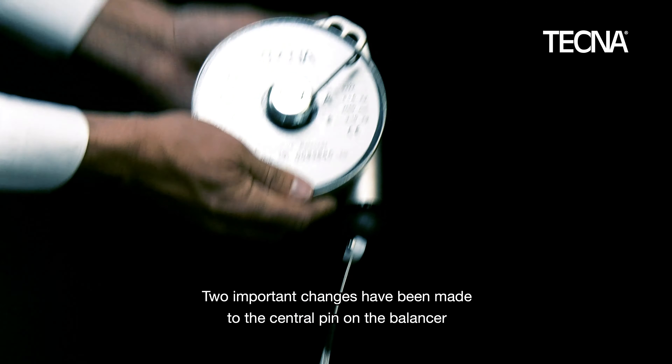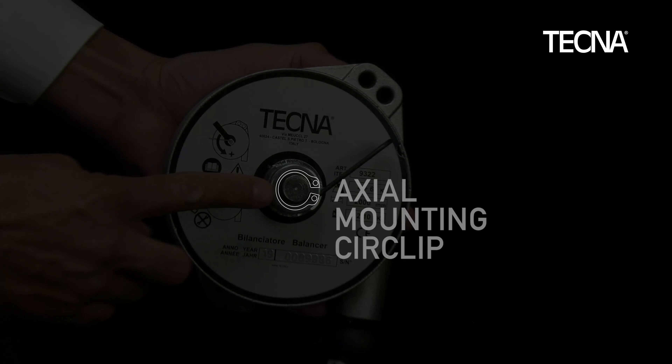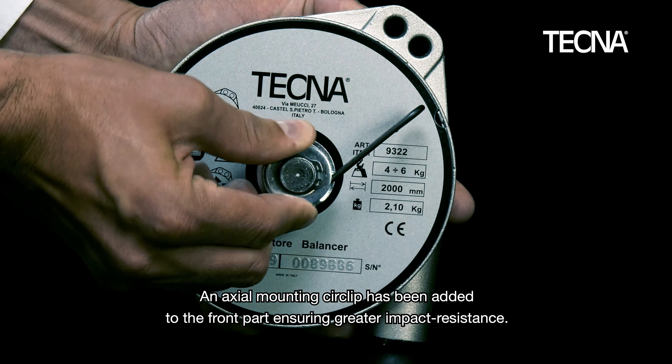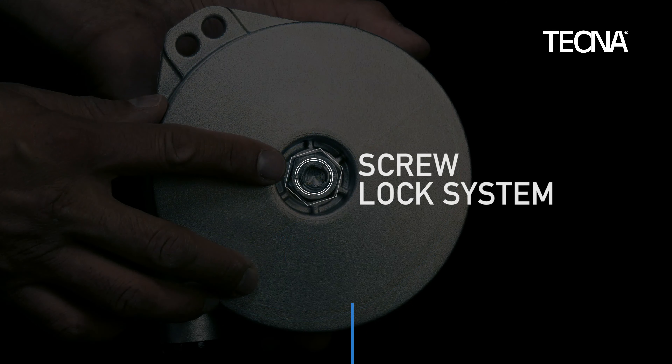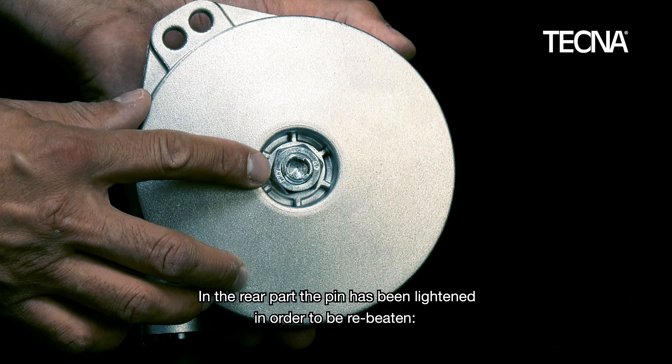Two important changes have been made to the central pin on the balancer. An axial mounting circlip has been added to the front part, ensuring greater impact resistance. In the rear part, the pin has been lightened in order to be re-beaten.